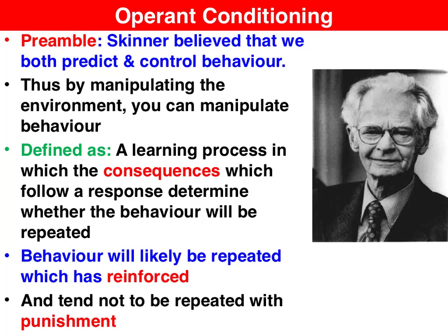Skinner, in the mid-20th century, inherited the mantle of the father figure of behaviouralism from Watson. He believed that we can both predict and thus control behaviour. By manipulating the environment, we can change the individual — and he firmly believed that by manipulating the environment in the right, thoughtful manner, we can change individuals for the better.